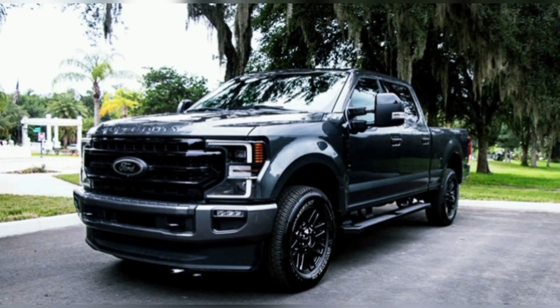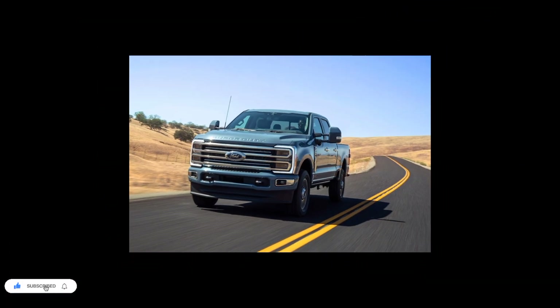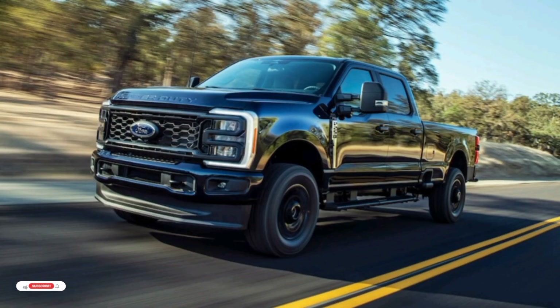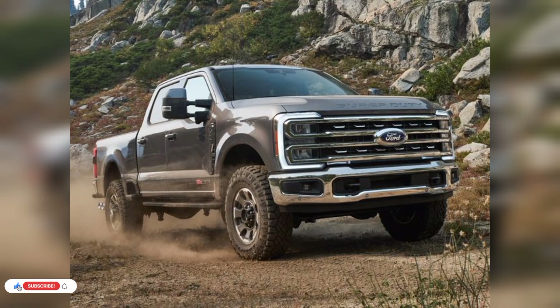The 2023 model year brings an all-new look and updated engines. Under the hood, the 7.3-liter V8 gets a revised air intake and refined tuning, and there is an all-new 6.7-liter Power Stroke V8 diesel engine. On the outside, the new Super Duty adopts a design language already familiar from Ford's smaller F-150 and Maverick pickup trucks.